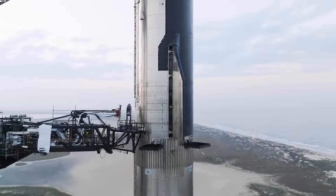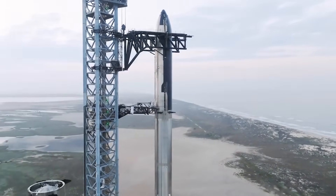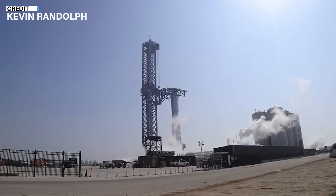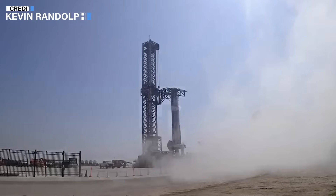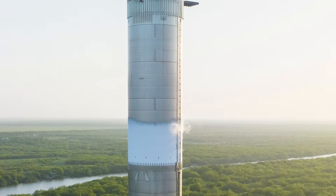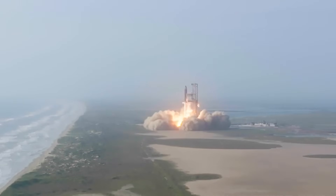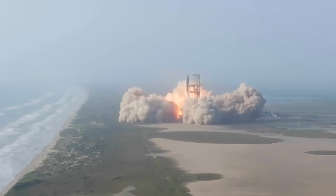First, we will start off with Starship Super Heavy developmental updates, because there has been a lot of progress happening at SpaceX's Starbase facility last week — but not with the legal side. The US Fish and Wildlife officials hadn't made much progress in reviewing SpaceX's upgrades after Starship's first launch in April.